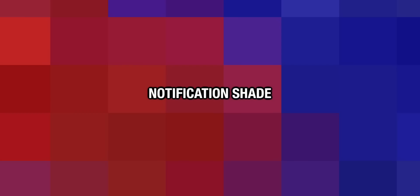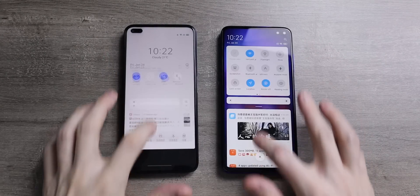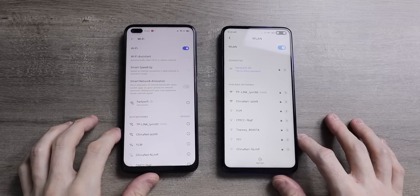The notification shade on both is the same — you get all the same buttons: Wi-Fi, Bluetooth. What I like about both is you can long press Bluetooth or the Wi-Fi button, for example, and it takes you into the bigger settings pages.